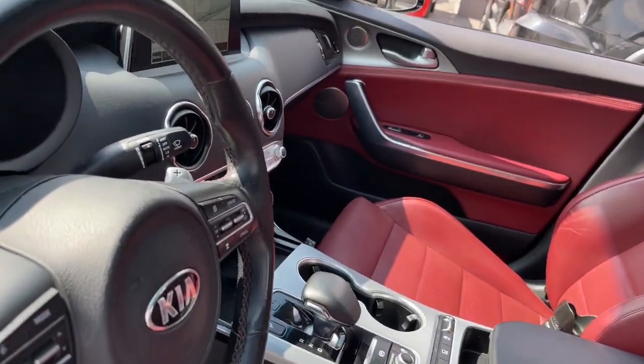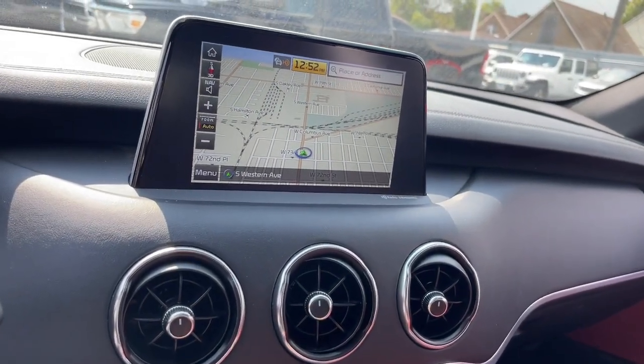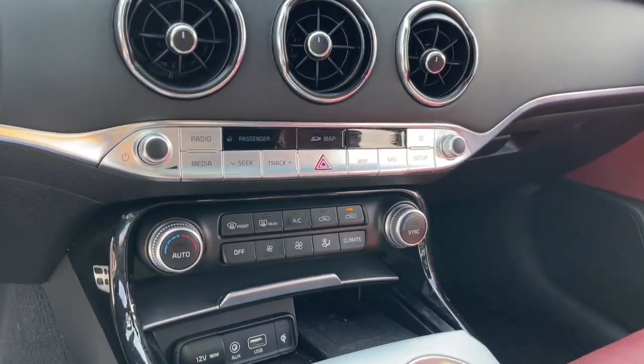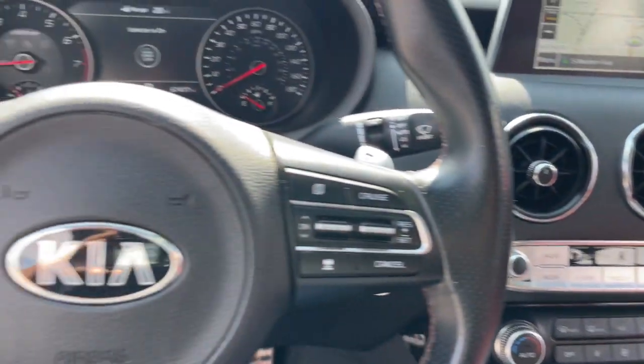From its dynamic sculpted lines to its iconic growl to its driver-assist tech and refined amenities, this smoking-hot five-door hatchback delivers pure satisfaction. The following are some of this vehicle's highlighted options.